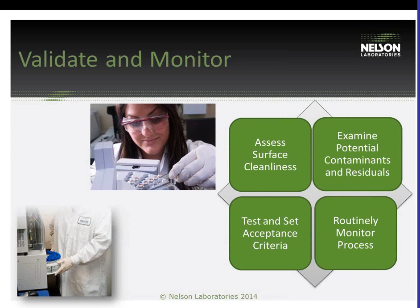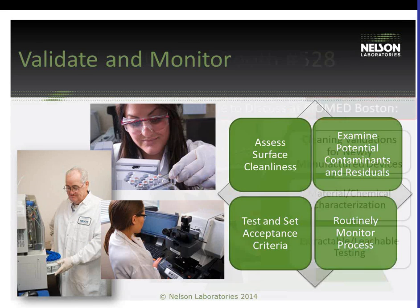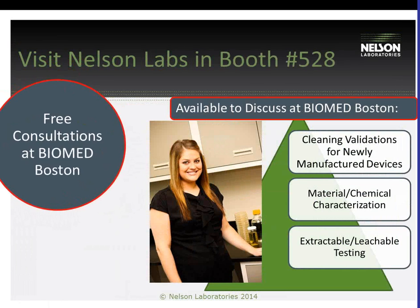My presentation in the Tech Theater will address how to assess surface cleanliness by examining the potential contaminants and residuals that could be left behind on the device. We will discuss testing strategies and how to set acceptance criteria. Finally, following the initial validation, ways to set up routine monitoring will be addressed for continued control of production.